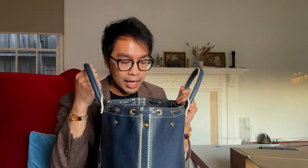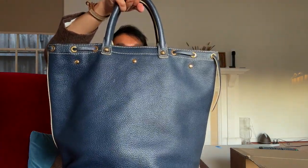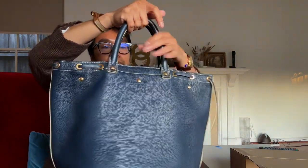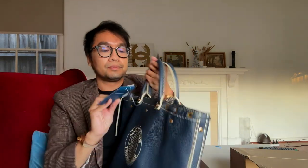Let me give you a look at how it looks inside. There's the eBay tag which says 'return void if removed.' And looking at the card — when you scan these cards they show you all the details about the bag. It says Louis Vuitton as the brand, and it's vintage.